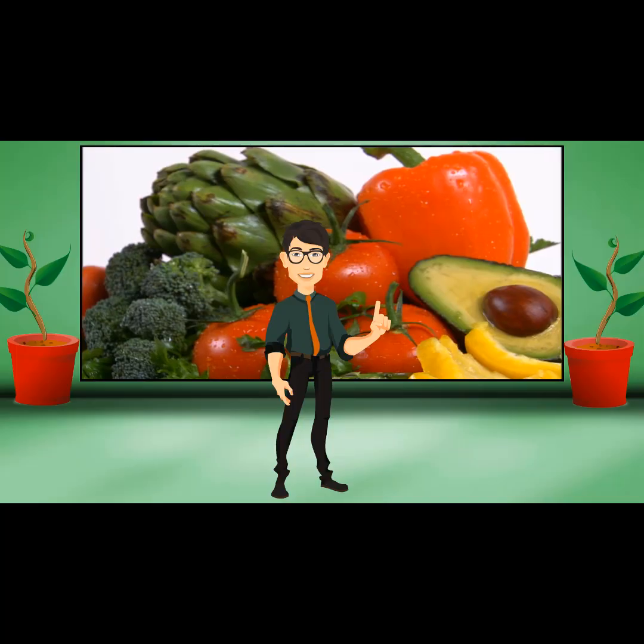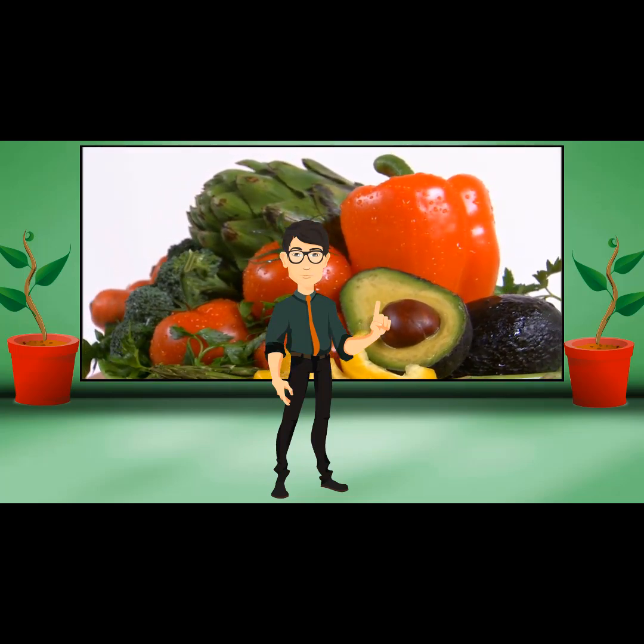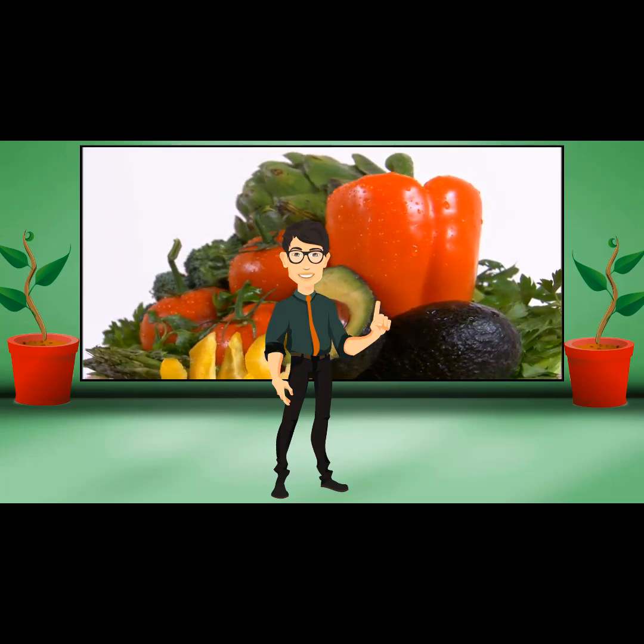Organic produce is the most widely purchased organic product and is grown in accordance with a strict set of guidelines which protect the environment and natural resources, do not use GMO or synthetic ingredients, and are subject to annual inspections by the National Organic Program, a part of the USDA.